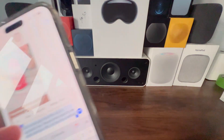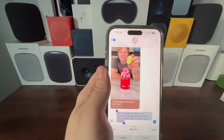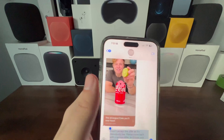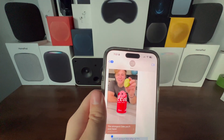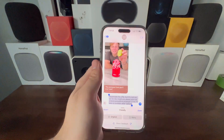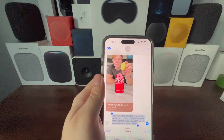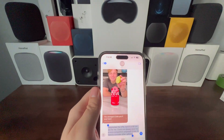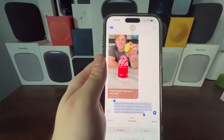Selecting all again and tapping Writing Tools, choosing Rewrite changed the message to: 'I won't accept this offer as it is ridiculously low. Please come back with a serious offer or I'll lose your number.' Choosing the Friendly tone rewrote it as: 'I appreciate the offer, but it's a bit too low for me. Could you please send me a more competitive proposal? If not, I'll have to consider other options.' How cool is that?